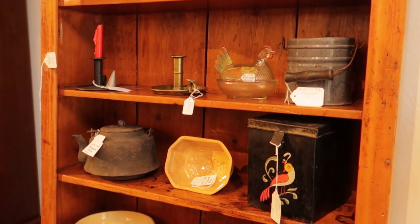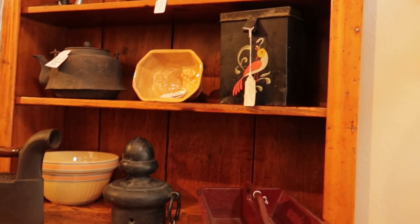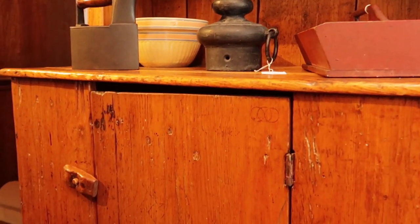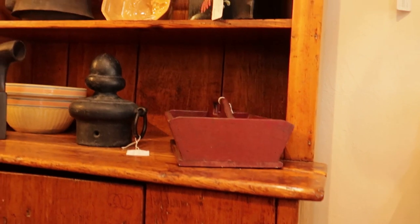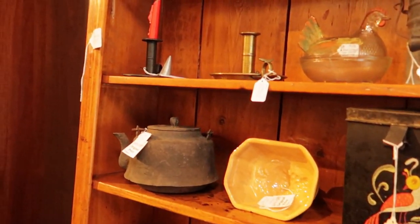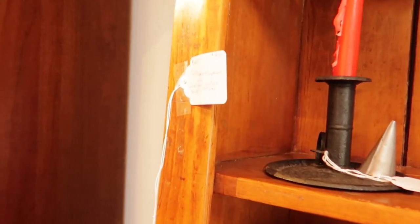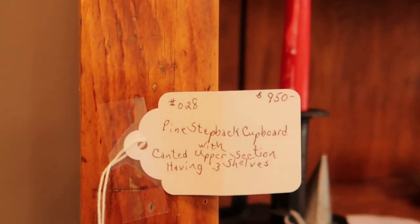I looked at two of these dressers — they're almost like a Welsh dresser but more of a very colonial American step-back pine dresser that I think would be perfect in a kitchen. I would love to have one in the boathouse kitchen, and if I ever get to redo Bunny Hall's kitchen I want it to look very early American. This was a beautiful example of that narrow pine step-back cabinet — priced at $950, well out of my budget.